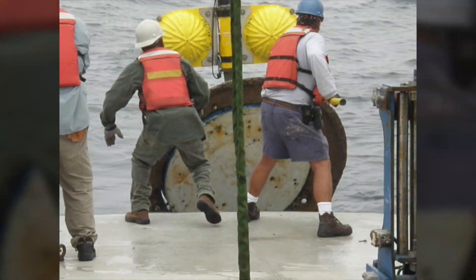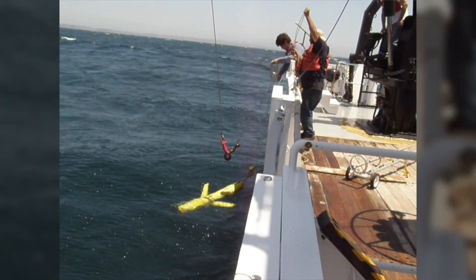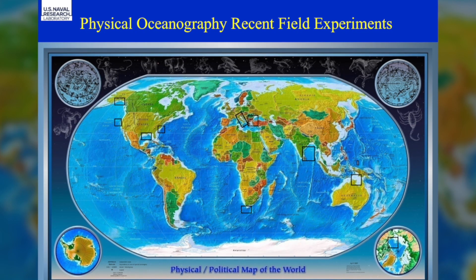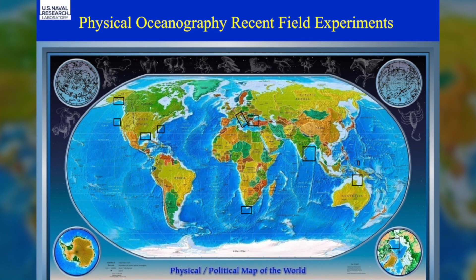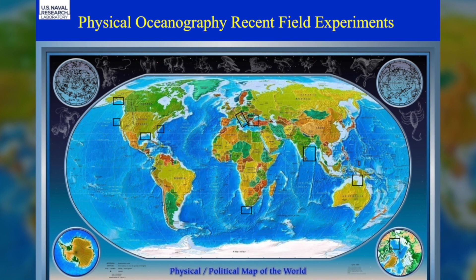Our goal is to go from basic research concepts all the way to providing real-time forecasting of the ocean. The Oceanography Division does a lot of field work and field experiments. This global map shows regions where we have done field work over the past decade.